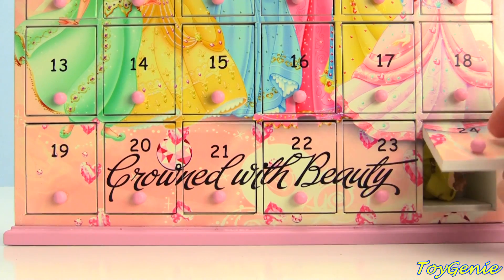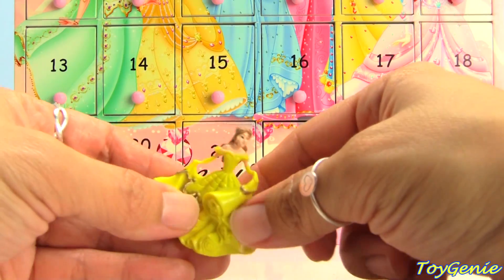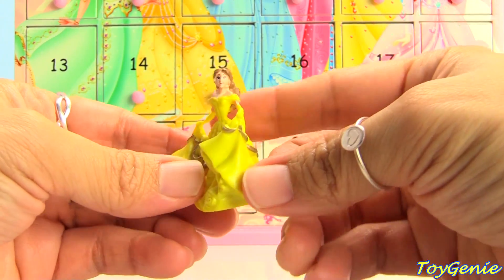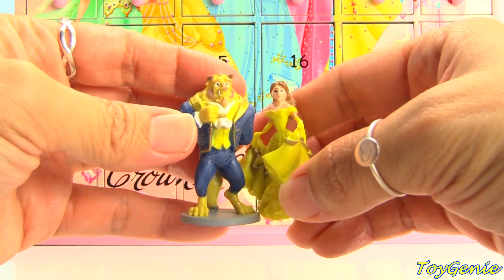And what's in number twenty-four? We have Belle in her beautiful yellow gown — and she can dance with the Beast!